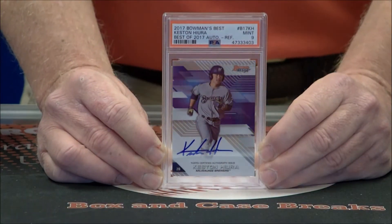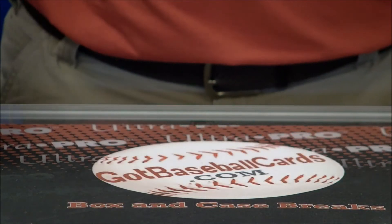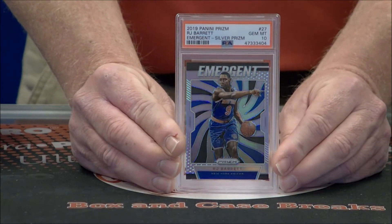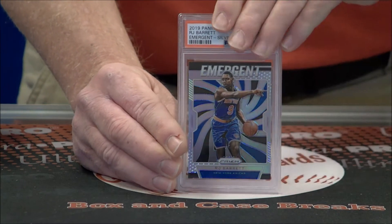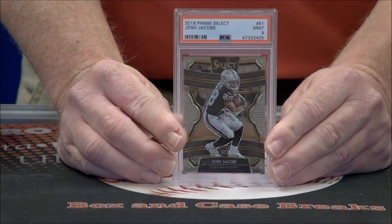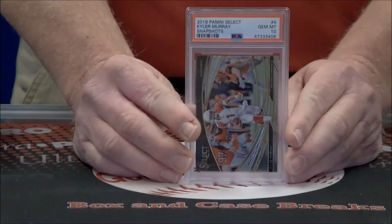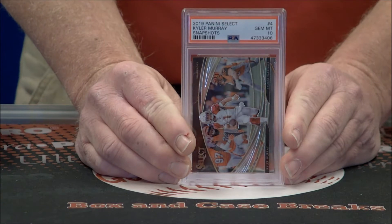Here is card number one: Kesten Hira Auto, Mint 9. Next up, RJ Barrett Emergent Prism — a little bit of glare, but such a nice card in the silver prism — Gem Mint 10. Josh Jacobs, Mint 9, Panini Select. Kyler Murray Snapshots Insert, a Gem Mint 10. Very pretty.